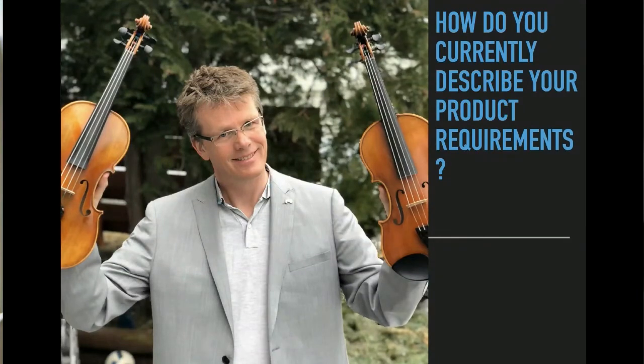You see I'm holding up these two violins. They are violins that I bought for my son. One of the violins I bought for €400 and the other is worth €10,000. If you look at them on a function and feature, user story kind of level, they are actually kind of identical. Yet one is worth €400 and the other is worth €10,000.